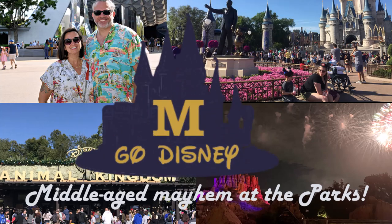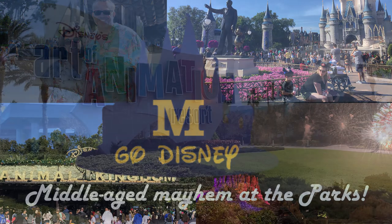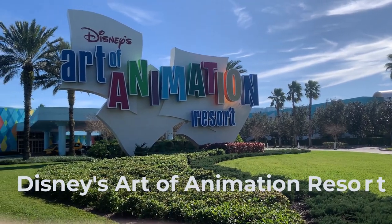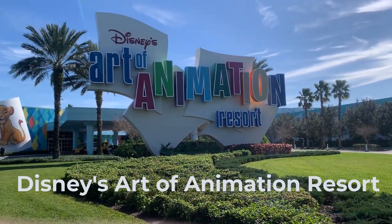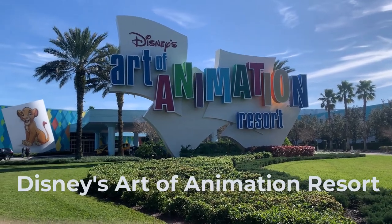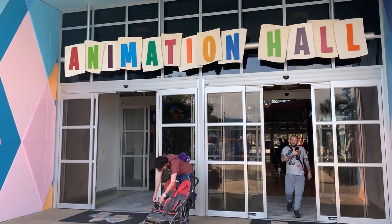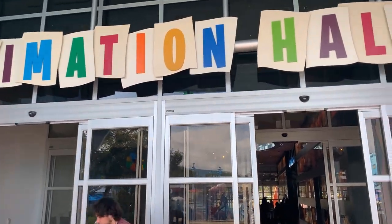Hi there, it's Bob from Emgo Disney, stirring up some middle-aged mayhem at the parks. Today we're diving into our stay at Disney's Art of Animation Resort in Orlando, Florida. This resort falls into the value category, but let me tell you, it's top-notch when it comes to theming, amenities, and of course price.